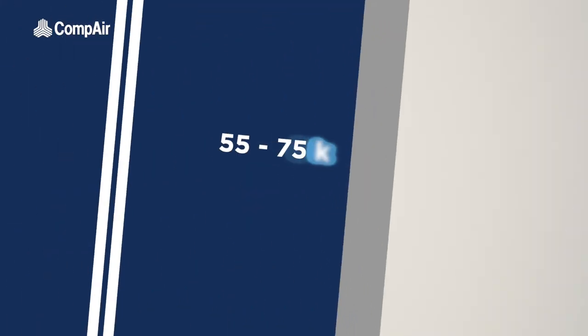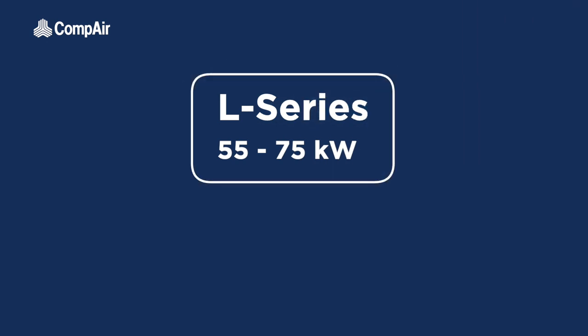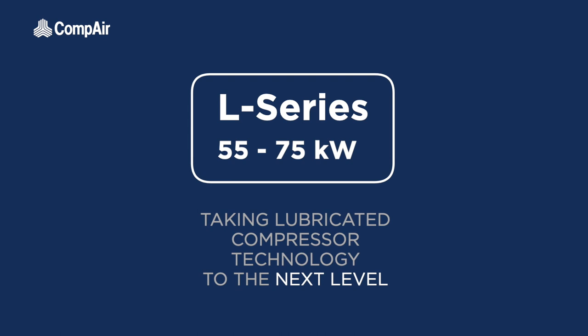The all-new 55 to 75 kilowatt L-Series — taking lubricated compressor technology to the next level.